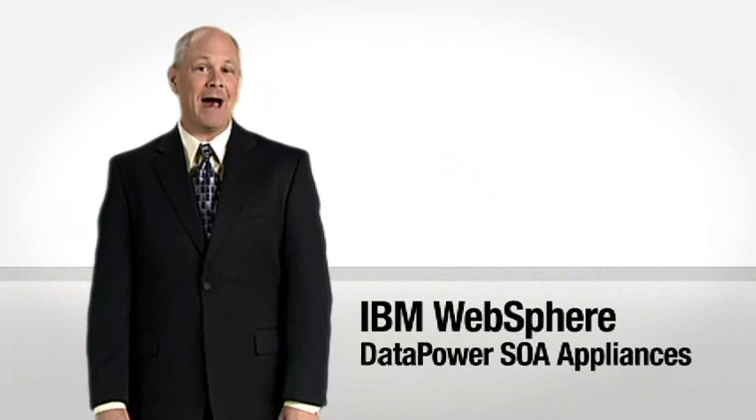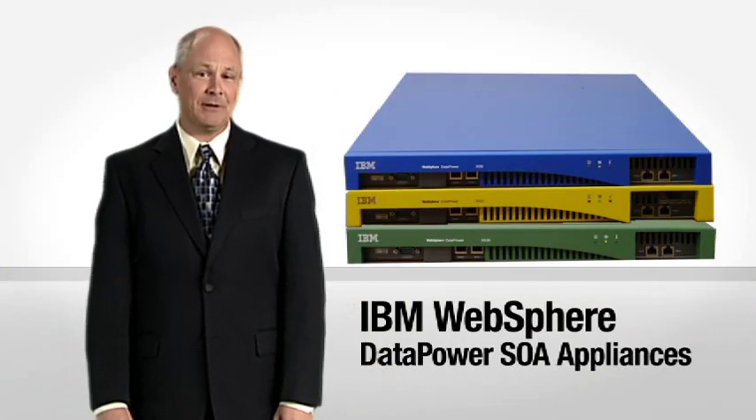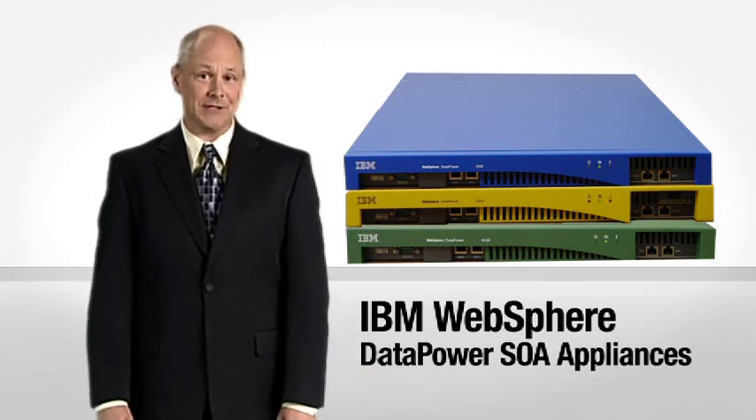Magic wand? Fairy godmother? Not gonna happen. Fortunately, we've got IBM WebSphere DataPower SOA Appliances. These easy-to-deploy network devices are purpose-built to simplify, secure, accelerate, and govern our SOA and web services.